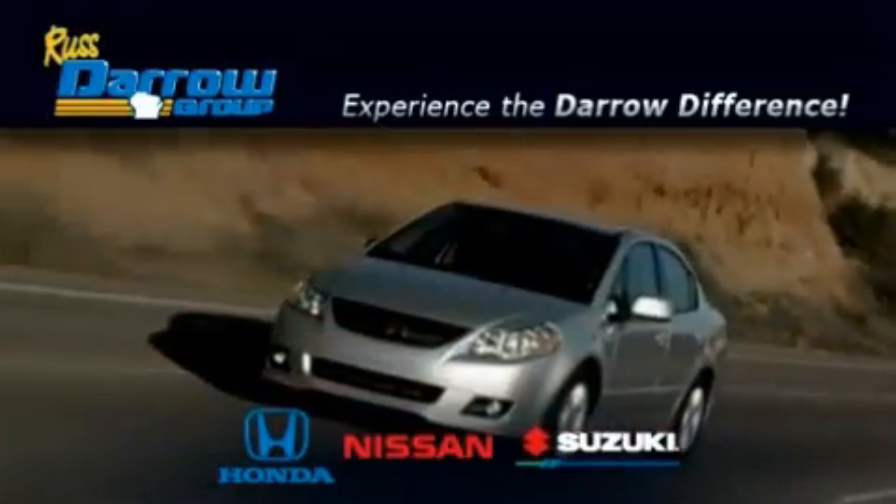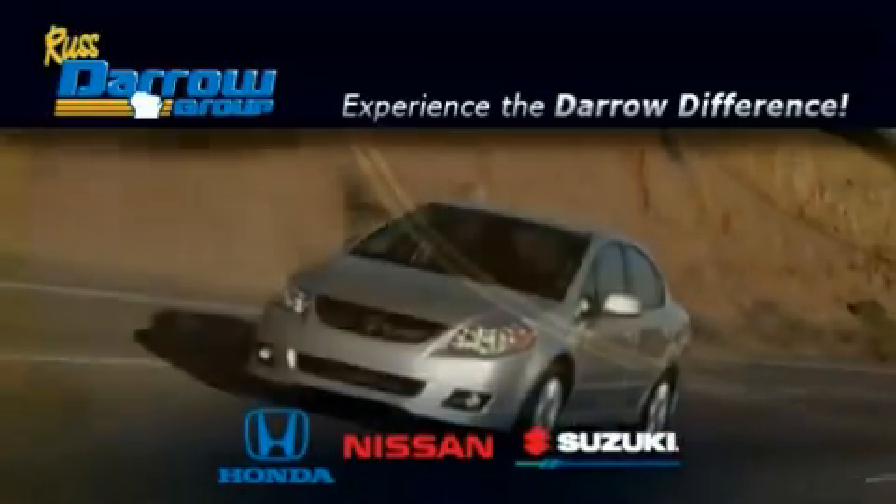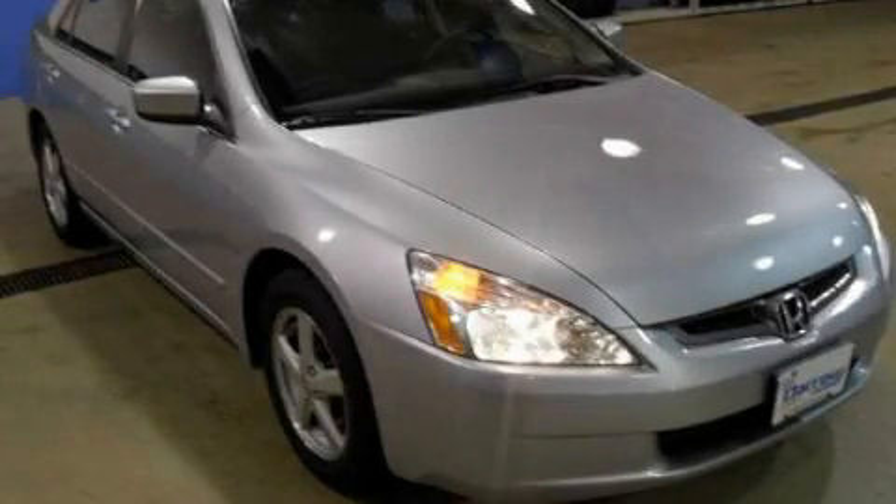Another fine vehicle offered by Rust-Aero Honda Nissan Suzuki. This is a 2003 Honda Accord.